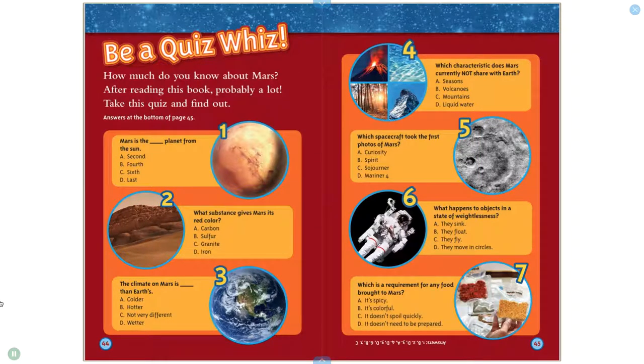Be a quiz whiz: How much do you know about Mars? After reading this book, probably a lot. Take this quiz and find out.